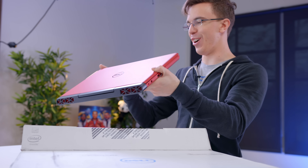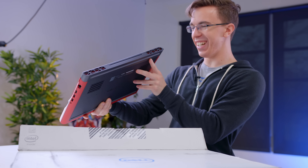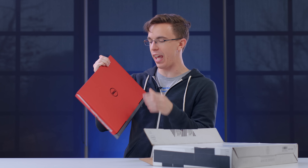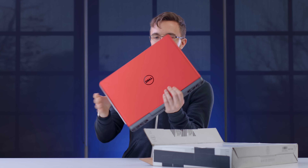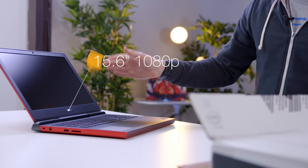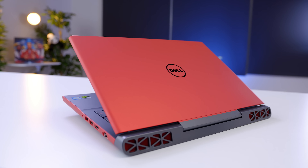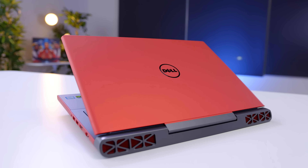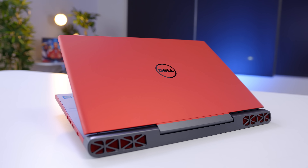So this is the Dell Inspiron 7567. This is actually not a bad looking laptop. If red is a little bit too much for you, you can actually get it in black. Open it up and you will see that it's a little bit of a bigger laptop — we're rocking a 15.6 inch 1080p display. What's special is on the inside, as not only is this rocking a Kaby Lake Core i5 quad-core processor, it's also got dedicated GTX 1050 Ti graphics.